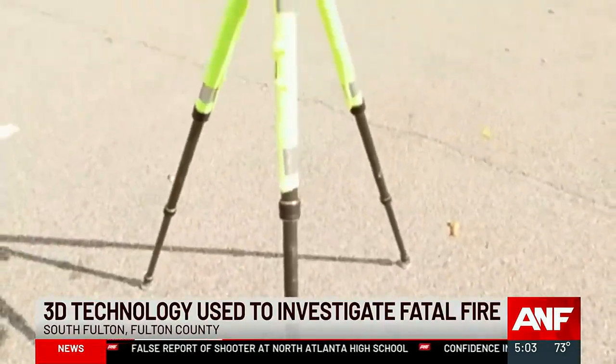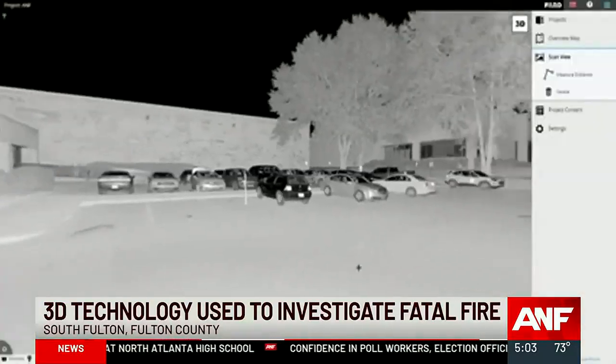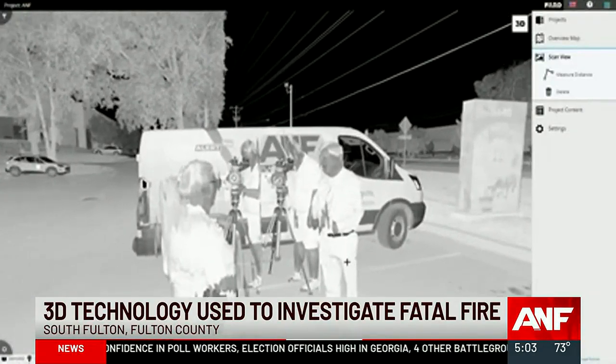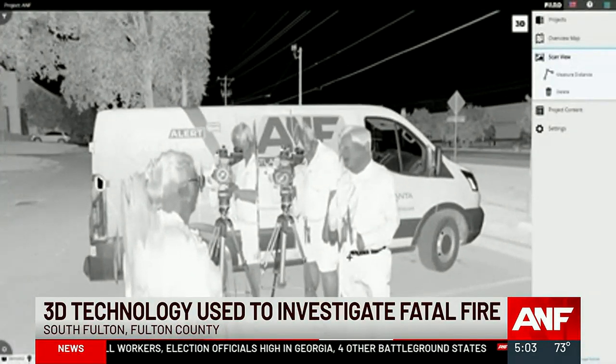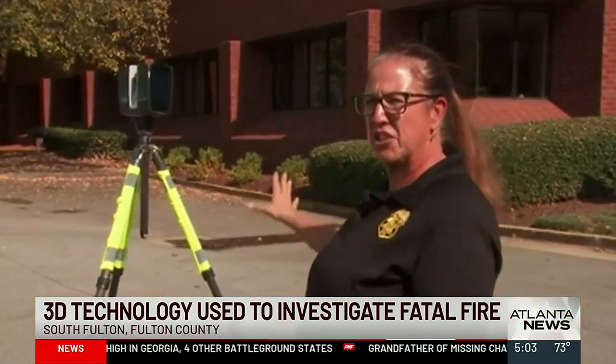Fire officials are now using the forensic scanner, purchased by the police department three years ago, to reconstruct the scene. Lieutenant Weathers gave us a firsthand demonstration during our interview. The raw images it takes capture the scene exactly as it was when the person using it arrived.